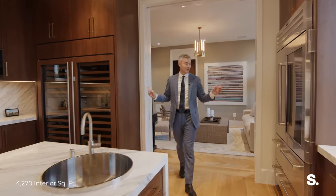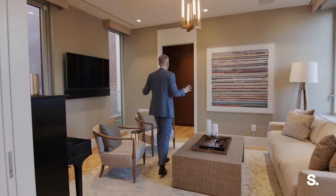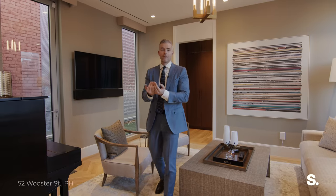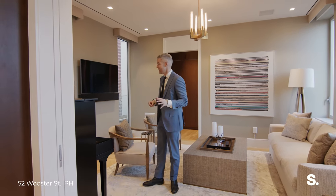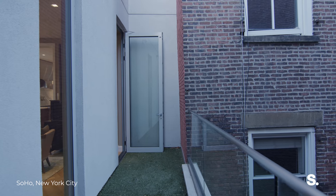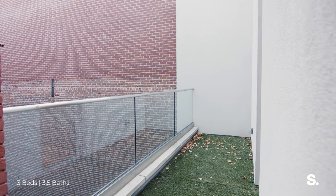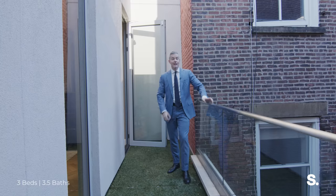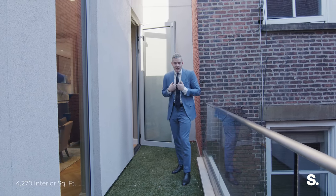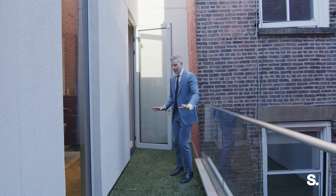Behind me is our first bedroom, set up like a den. It's got an amazing space for a TV and a gorgeous full bathroom right here, so this totally closes off if you need it as a third bedroom. Windows on both sides. And here's our first outdoor space — right off the kitchen and this first bedroom. It's an outdoor terrace and patio. You could put chairs out here. You've got a high glass railing. You keep the door open, your dog can just come out here. In New York City, especially Soho, this is so hard to find.